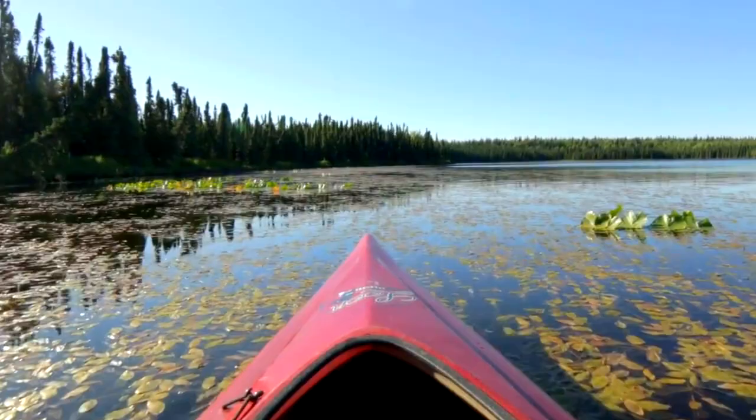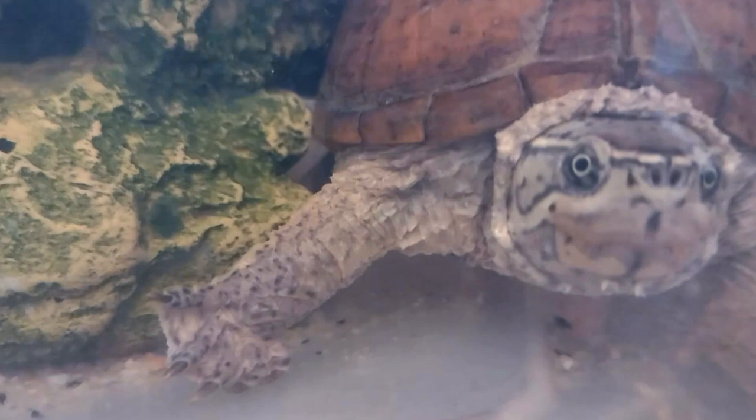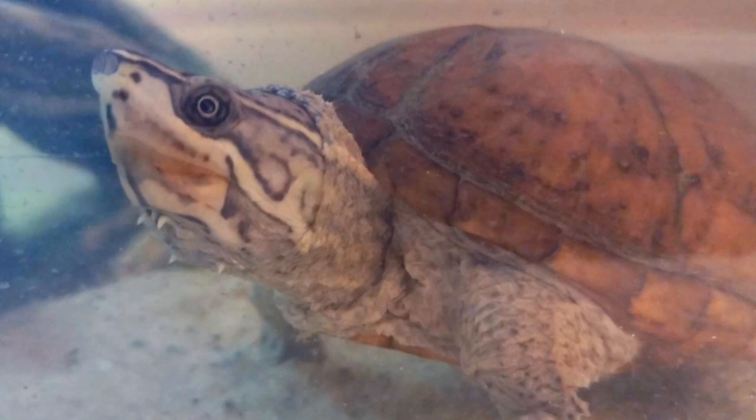Just watch out because they can be a little feisty, though this largely depends on the individual. Musk turtles are typically brown to gray in color, sometimes sporting yellow stripes or black speckles on yellow skin across their head and neck. They have spurs on the head and chin that look like little spines poking out from their flesh.